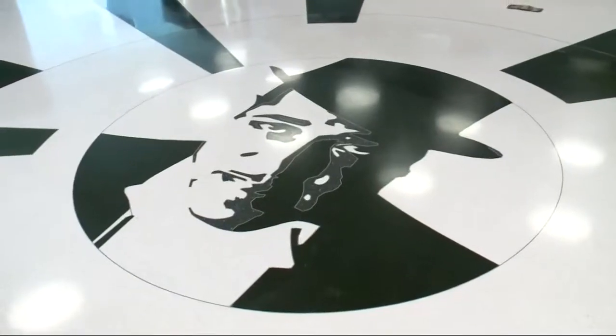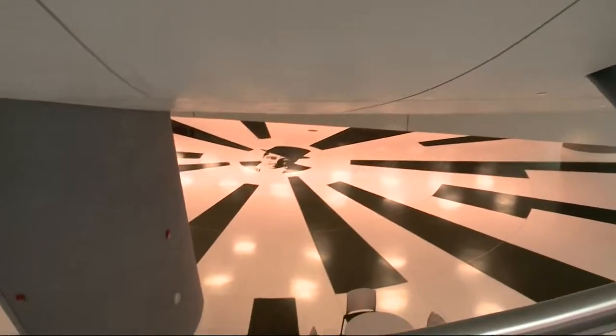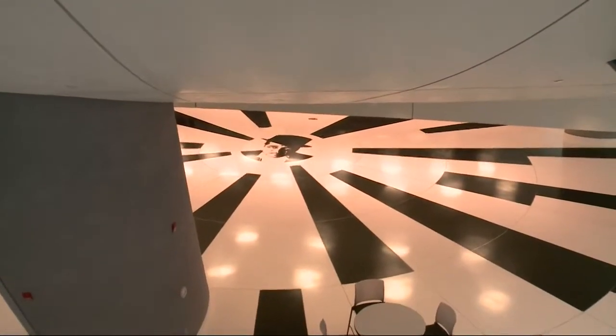I am J.C. Burton, the Chief Project Delivery Officer for the Department of General Services. Welcome to the Duke Ellington School of Performing Arts. The inspiration for this particular space in the Performing Arts Center was Duke Ellington and his piano keys, so you can see the black and white replicated all around the school.